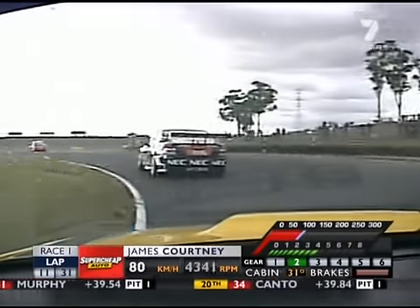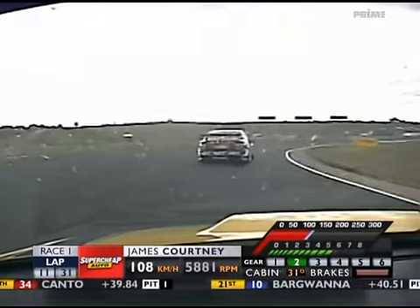Double apex left-hander. Unlike some drivers, James hanging on to third there through turn three, then fourth. Actually jumps across the top of the hump there on the approach to four.